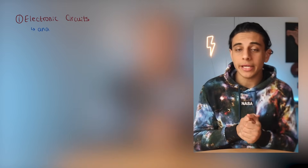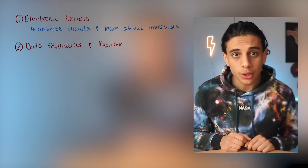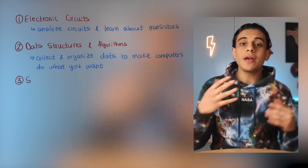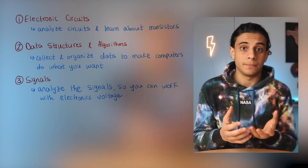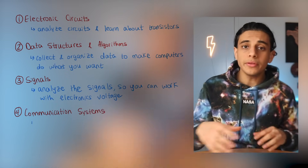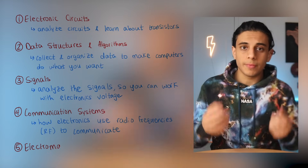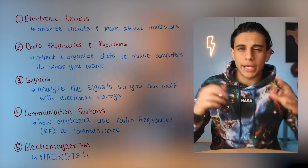The main courses in electrical engineering that will help you land EE jobs include: first, electronic circuits — analyzing circuits and learning about transistors. Second, data structures and algorithms — collecting and organizing data to make a computer do what you want. Third, signals — the voltage of your electronics can be expressed using signals, and this course teaches you how to analyze them. Fourth, communication systems — how different electronic devices use radio frequencies to communicate wirelessly. Fifth, electromagnetism — the physics behind magnets and electricity and how magnetic waves interact with our environment.